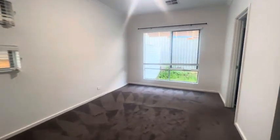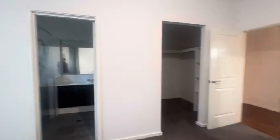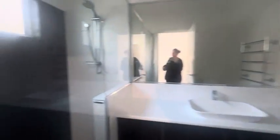Main bedroom with walk-in robe and ensuite, which includes a shower and toilet.